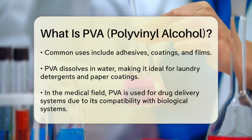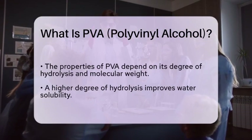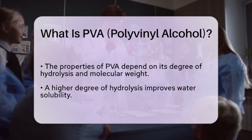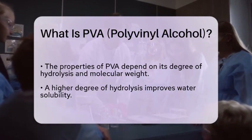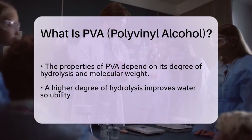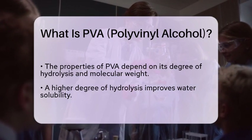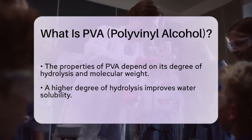The properties of polyvinyl alcohol can vary based on its degree of hydrolysis and molecular weight. These factors influence its solubility and viscosity, allowing manufacturers to tailor it for specific applications. For instance, a higher degree of hydrolysis typically results in better water solubility.